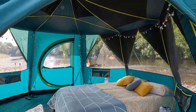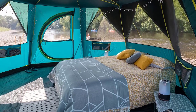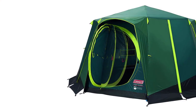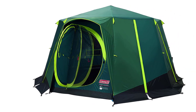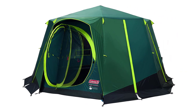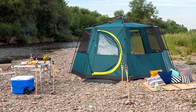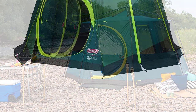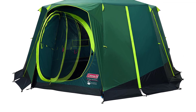The XXL blackout bedroom blocks out 99% of daylight, ensuring a good night's sleep and keeping the interior up to 5 degrees cooler during the day. With a size of 3.96 x 3.96 x 2.15 m and one bedroom of 15.7 sqm, there's plenty of room for the whole family to relax and enjoy the great outdoors. The tent can also transform into a bug-proof screen room when the flysheet is removed.